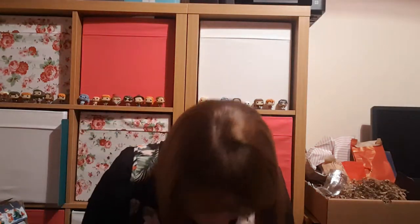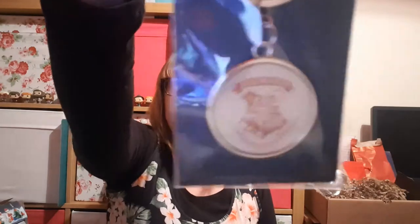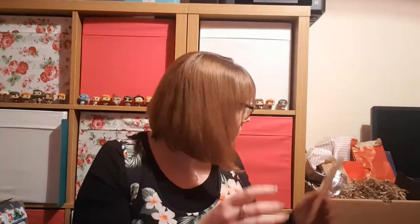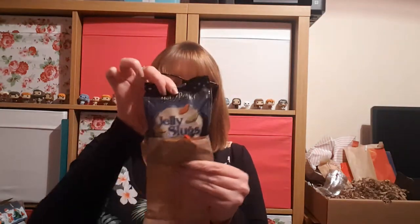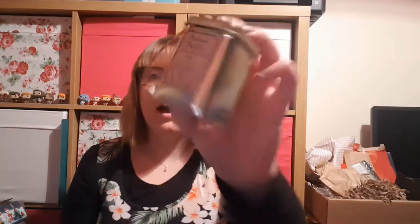Day 4 was another candle which was Hogsmeade. Day 3 is a keyring which is a Hogwarts house crest keyring. Day 2 was a bag of jelly slugs, which I then struggled to get back into their bag. And day 1 was Parvati Patel's Masala Tea — black acai tea, ginger, cloves, lemongrass, cinnamon, cardamom, pepper, anise, and nutmeg.